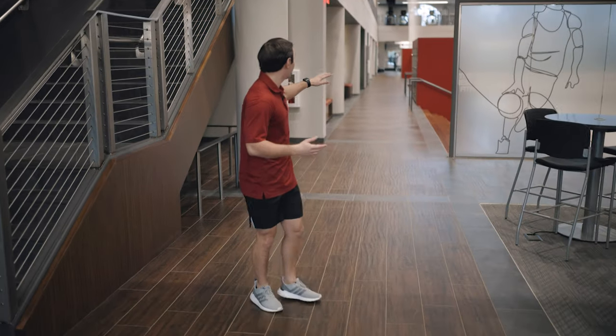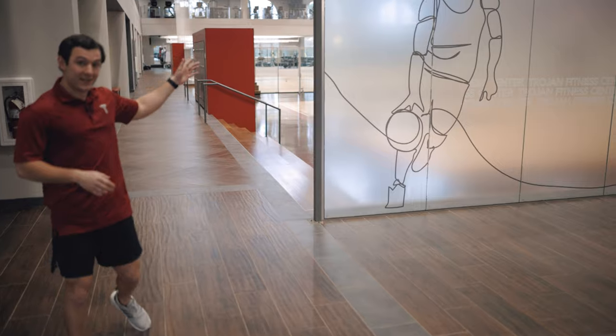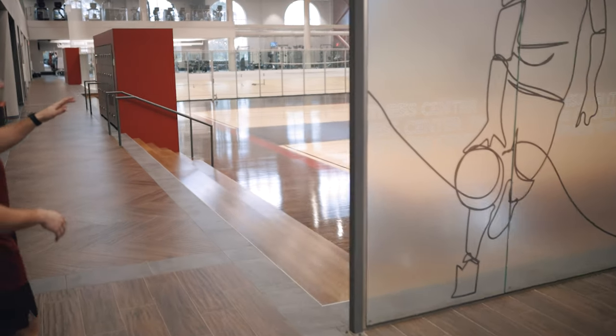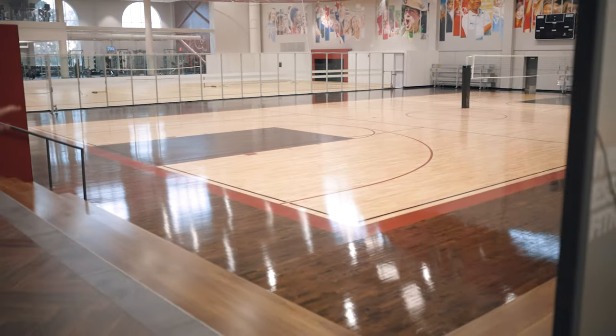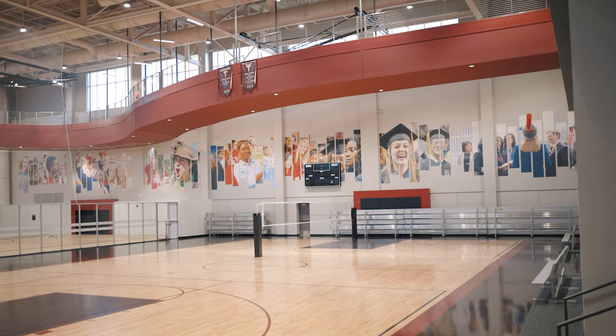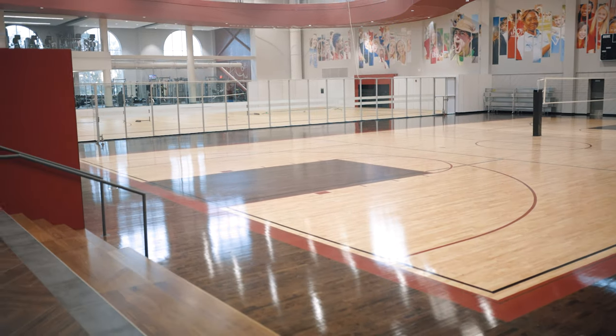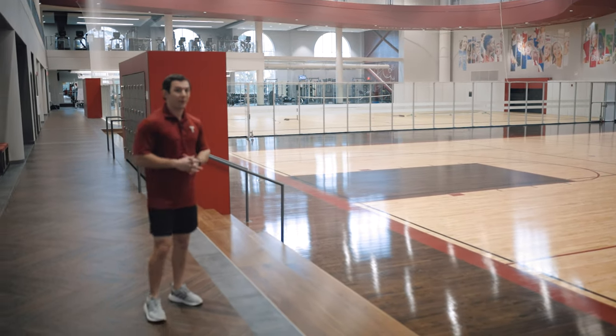Upon entering the facility you'll see an amazing view. Right here we start with a basketball court. It can be converted into two volleyball courts — as you can see right now it's already set up for one. We have intramurals in here often, with basketball coming in almost every afternoon during its season and a great crowd.